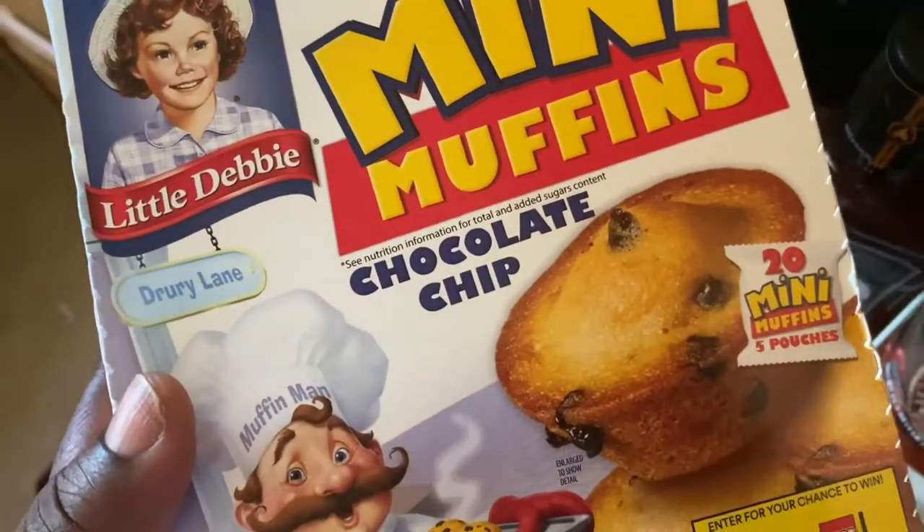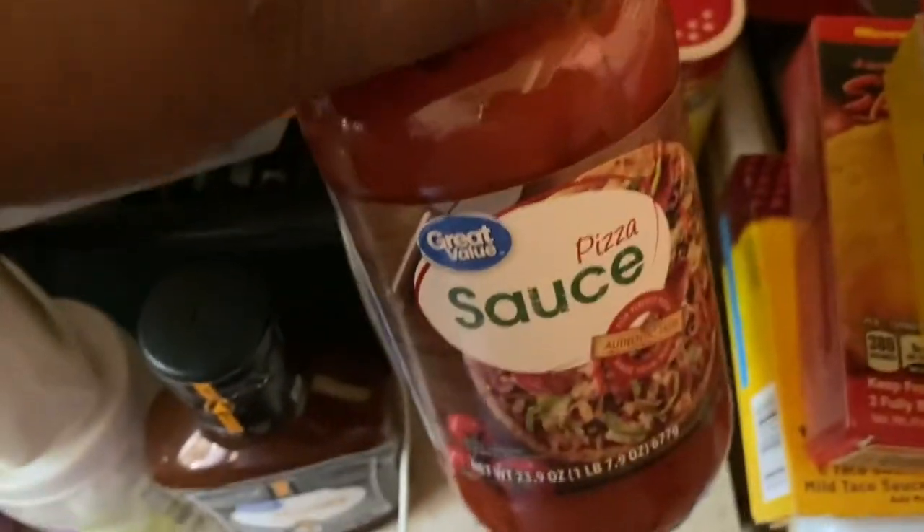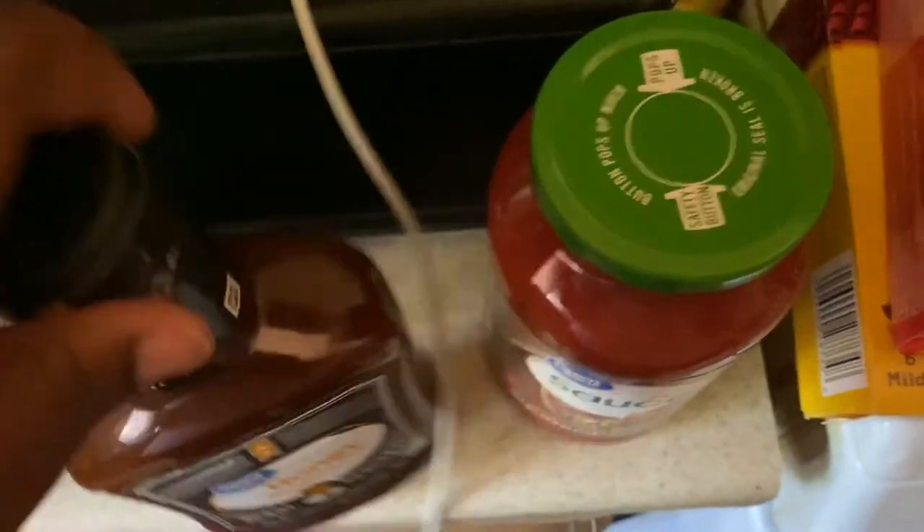Welcome back to my channel. I just got back from Walmart and I'm about to show y'all what I got — muffin chocolate chip, pizza sauce, and more.